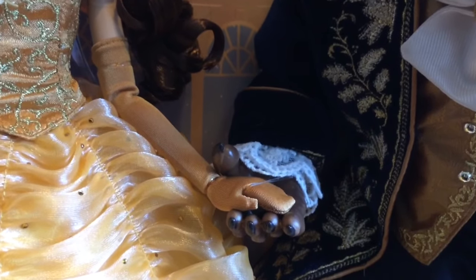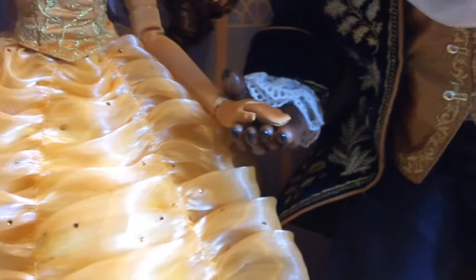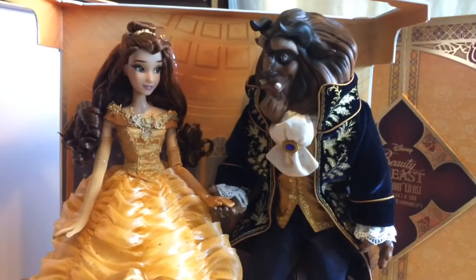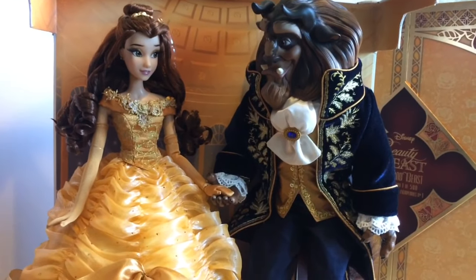Together, Belle and Beast are holding hands — they have them tied together so it doesn't come apart, keeping the platinum set within that moment from the movie. All right, thanks for watching, guys.